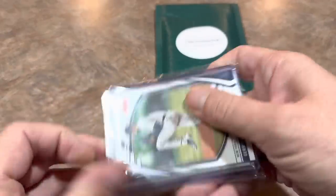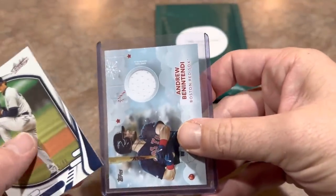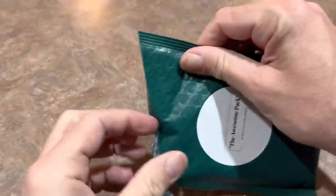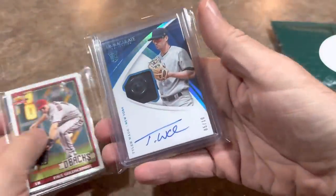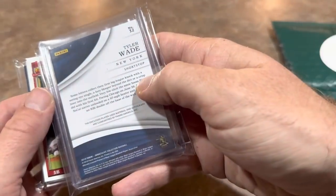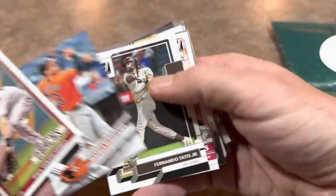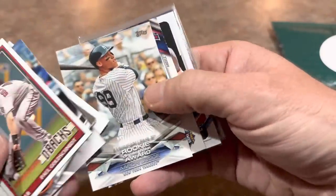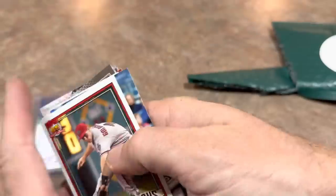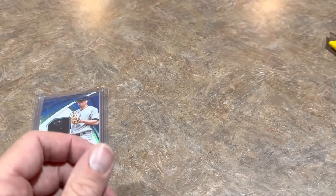Here are our numbered cards, relics, and autos: a Gerrit Cole numbered to 99 and an Andrew Benintendi as well. And yes, the autograph is a Tyler Wade rookie auto out of 10 from 2018 Immaculate — numbered to 10! Another pack includes Paul Goldschmidt the MVP, Manny Machado the MVP runner-up, Aaron Judge Rookie of the Year insert, Juan Soto numbered to 99, and a Cody Bellinger 2017 Update rookie card.